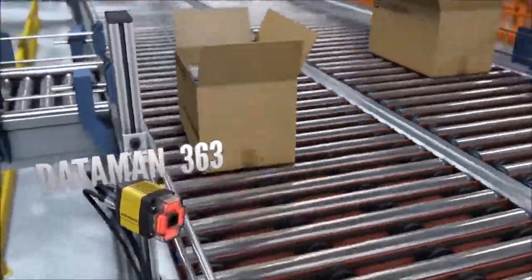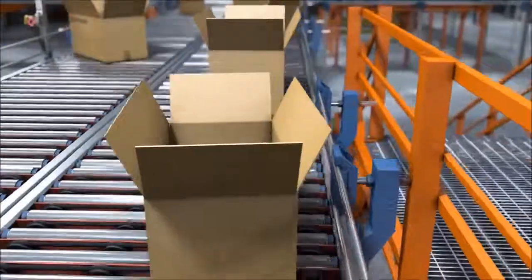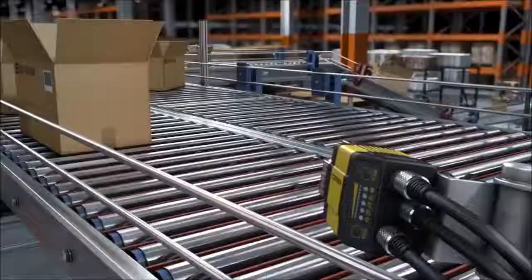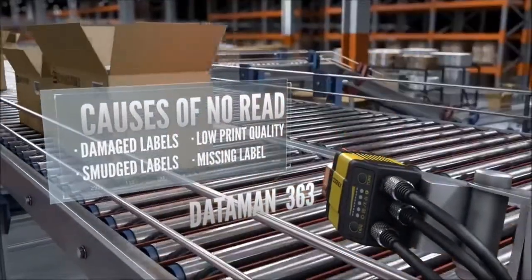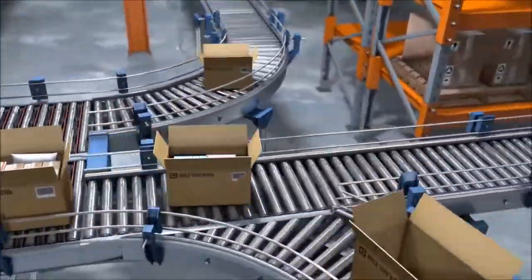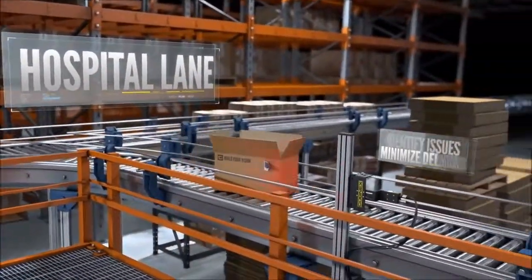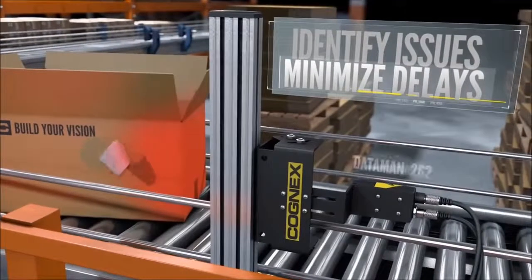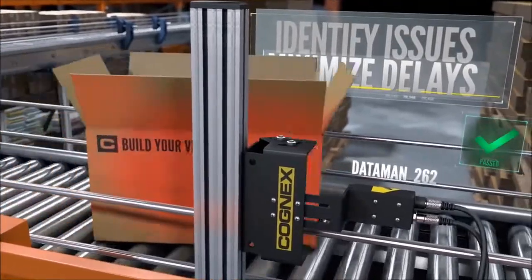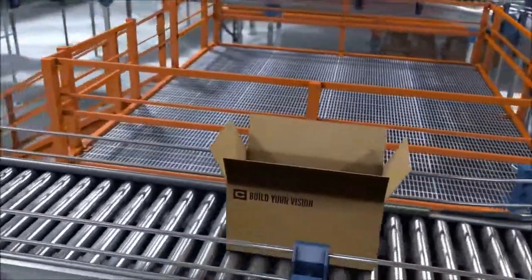Maintaining the integrity of the barcode label is important to maximizing the automation process, but even the best handling systems can sometimes damage a label. Companies must be able to identify compromised labels and quickly correct the problem with minimal delays. Cognex barcode readers equipped with vision technology identify problems such as damaged or missing labels, giving the hospital lane a heads-up and shortening rework times.